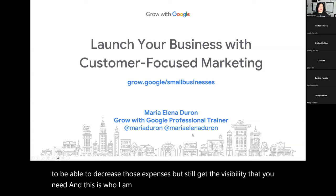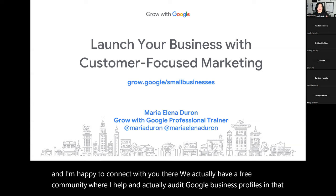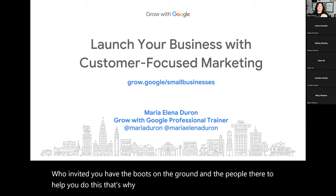You can find me on Twitter or also on Instagram, and I'm happy to connect with you there. We actually have a free community where I help and audit Google business profiles, and help coach people in how they can actually apply this on a step-by-step basis. The Google partners who actually invited you have the boots on the ground and the people there to help you do this. That's why they're here — they truly are vested in your success.